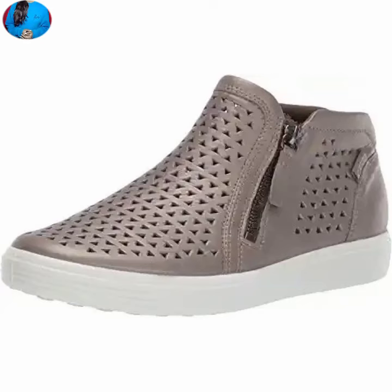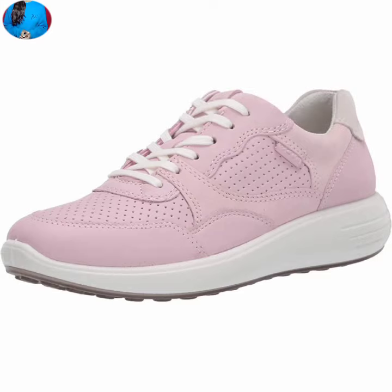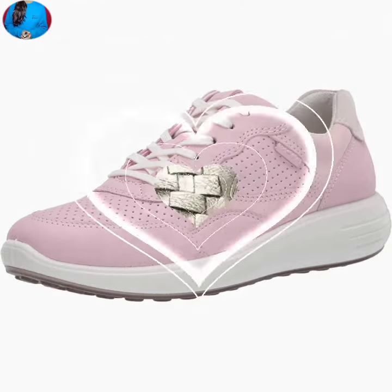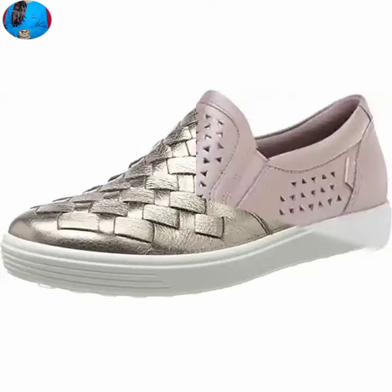Hello everyone, welcome to our channel Belly Babes, where you get new footwear designs. If you are visiting for the first time on this channel, please don't forget to subscribe and press the bell icon to get the latest notifications of our videos.